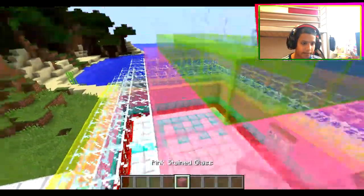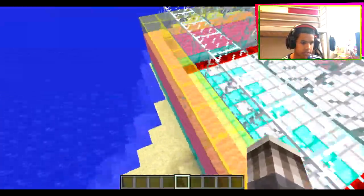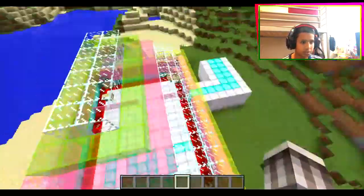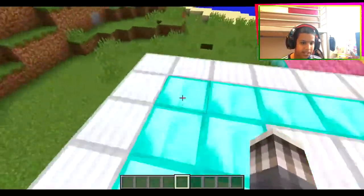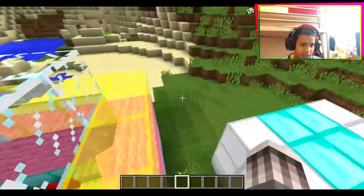See that? His favorite block is pink stained glass. It's just super awesome, and I also put some diamond blocks just to appreciate him - he's that good.